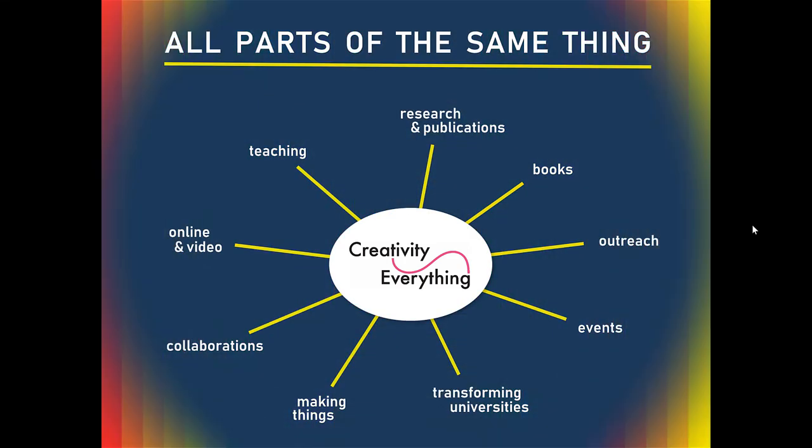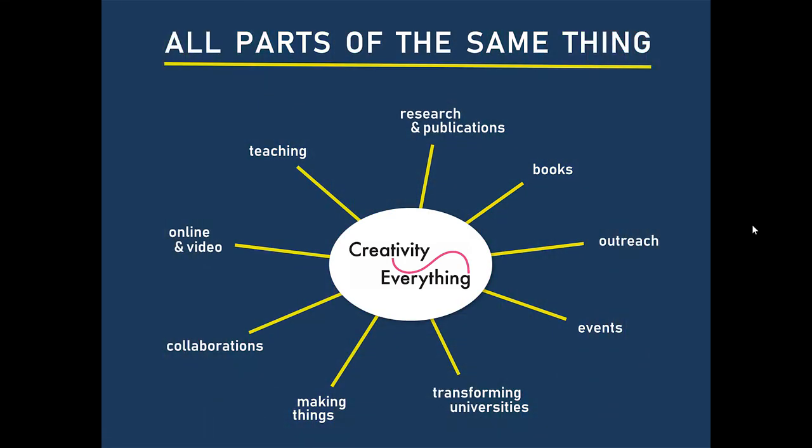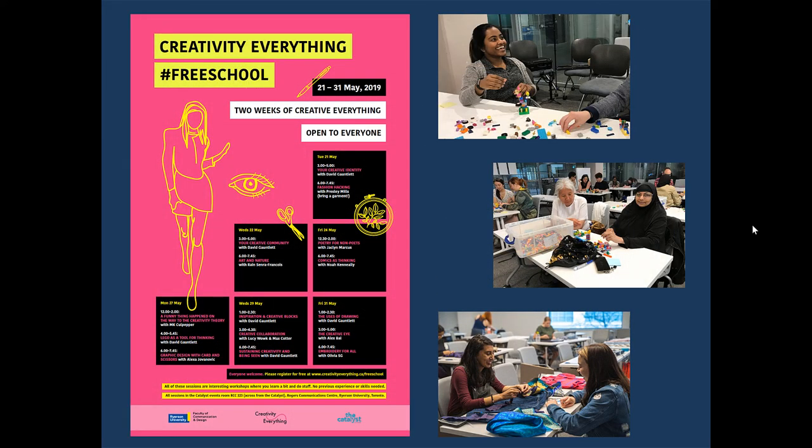Here's what that looks like for Creativity Everything: teaching and writing and collaborations and events and digital stuff and making things — it's all parts of the same thing. We've even snuck in transforming universities there — quite a bold goal. In May this year we did the Creativity Everything Free School: two weeks of Creativity Everything open to everyone. We invited anybody that wanted to come to participate in a range of different kinds of events about different approaches and techniques. But whatever the actual thing was, the main invitation was to think of yourself as a creative person.